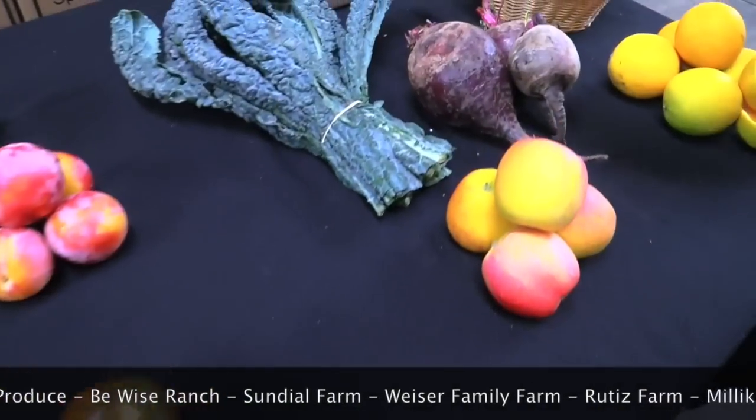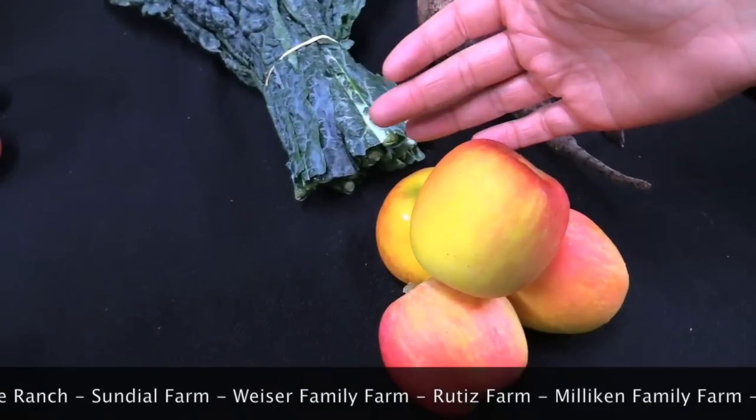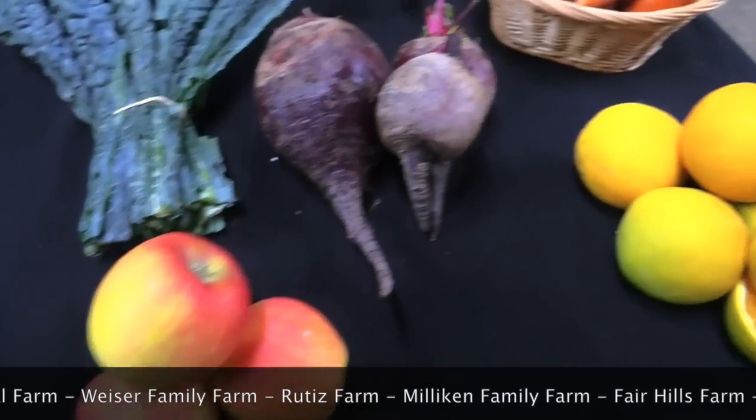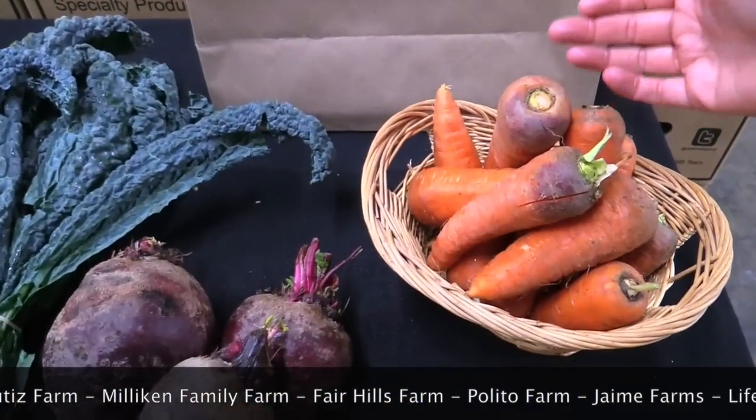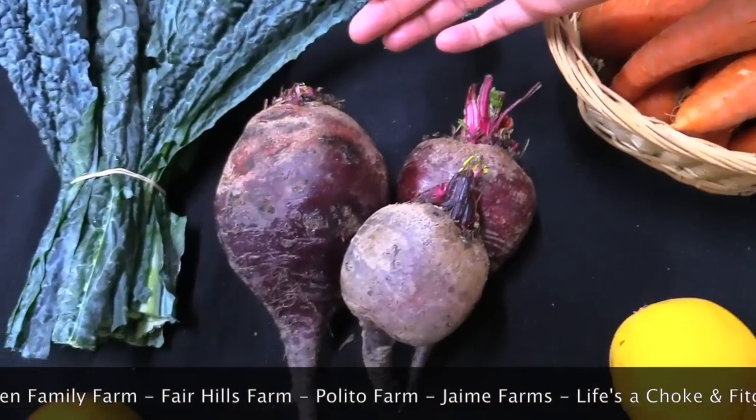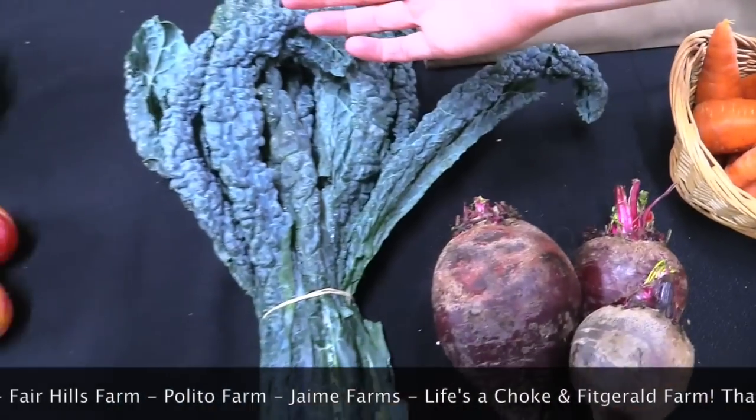In your juicing bag you'll be getting Fuji apples from Fairhill Farms — first of the season — Valencia oranges from Polito Family Farms, Chantenay carrots from Rudis, red beets from Jaime Farms, and black kale from Black Sheep Produce.